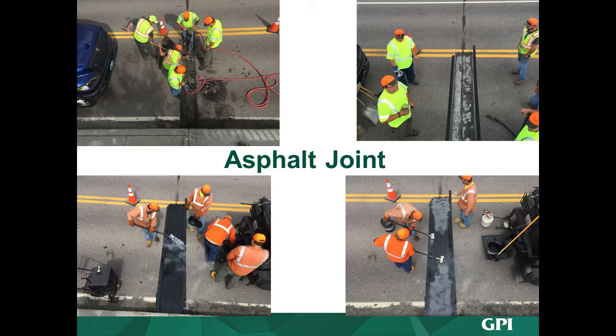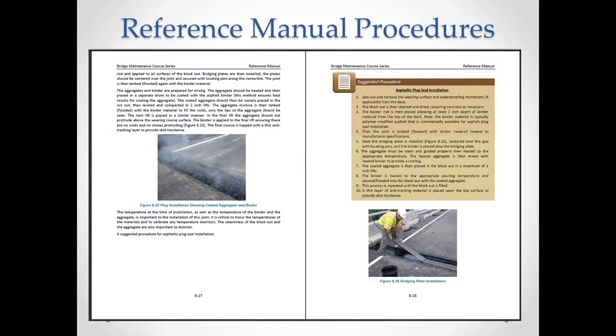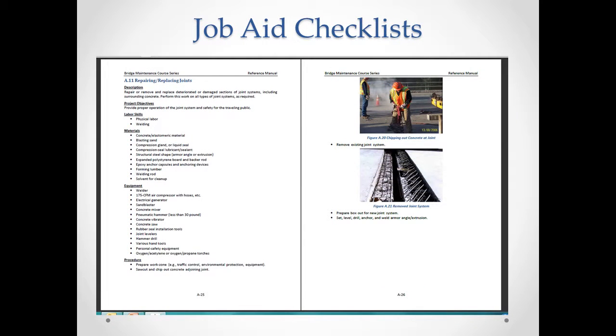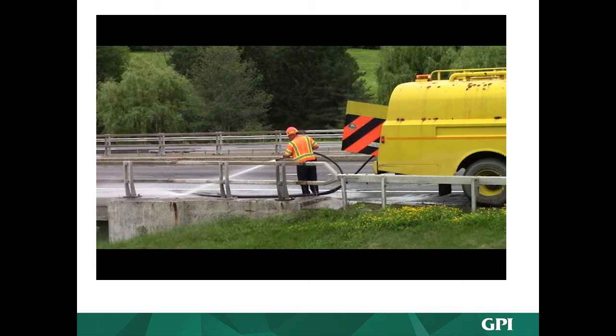We always tried to tie the lesson back to the reference manual and its job aid checklists. For example, after covering asphalt plug joints we tied it to the installation procedures and the checklist. We showed a lot of videos. Bridge washing should occur by getting up close and personal with the superstructure, and joints and bearings over piers should be given special consideration. If maintenance workers are out there doing maintenance and see something wrong with a bearing, that's the kind of thing we tried to point out in the course.